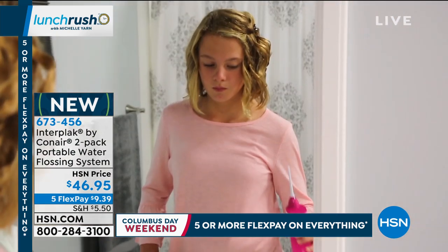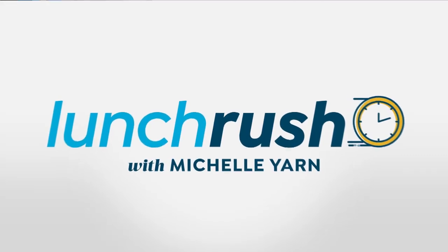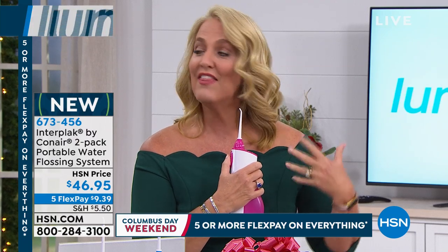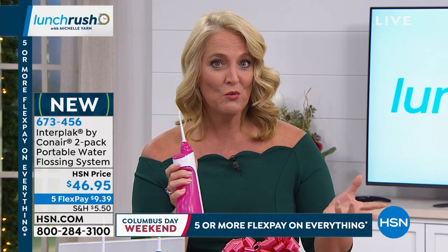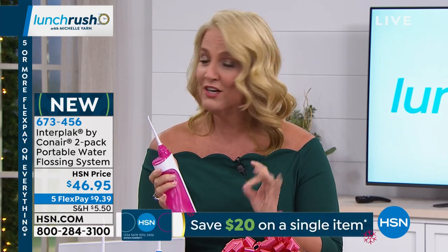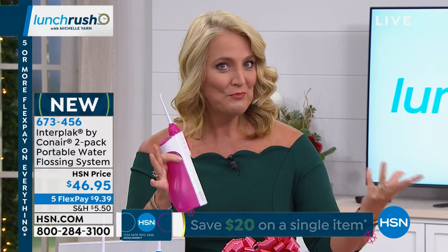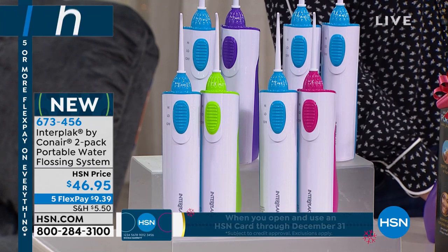My personal favorite is to use it right in the shower since it is water resistant. There are two different levels — high and low. High is going to give you more intense pressure. If you are brand new to water flossing you might want to start on low and use a little bit of warmer water. It's also great with a capful of mouthwash — really brightens things up. You can use whitening mouthwashes or a gum care one.